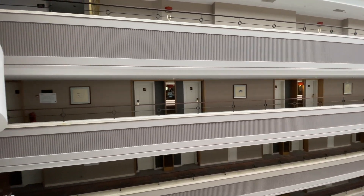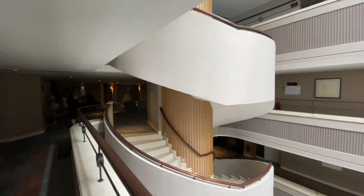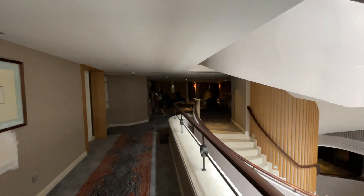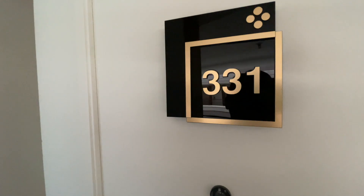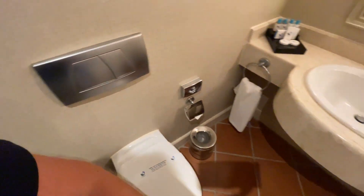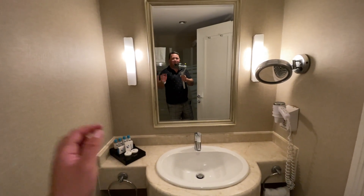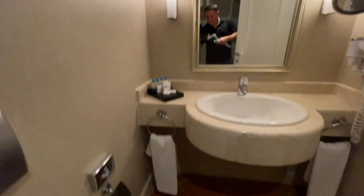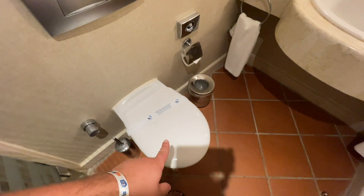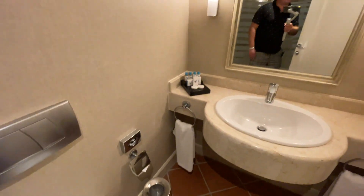Номера в отеле Fun&Sun Active Imperial Turkish. Первый номер, который я вам покажу, — это номер стандарт, номер 331. Сразу показываю душевую и туалет. В душе есть перегородка, унитаз, рукомойник, косметика отеля, зеркало раздвижное и, конечно же, фен. Фен работает, косметика есть, душевая и туалет чистые — вопросов никаких нет.